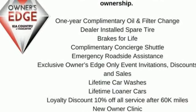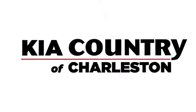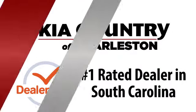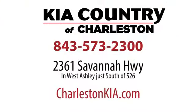Stop in for a test drive and make it yours today. Kia Country of Charleston, the number one rated dealer in South Carolina for the third straight year. Conveniently located at 2361 Savannah Highway in Charleston, South Carolina.